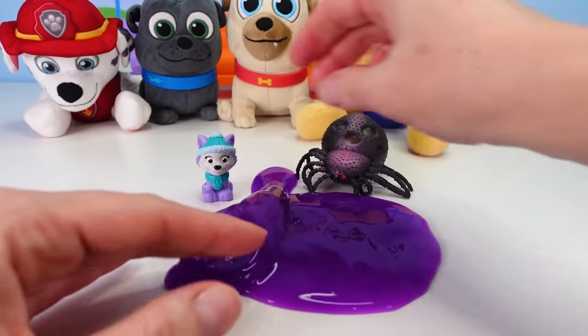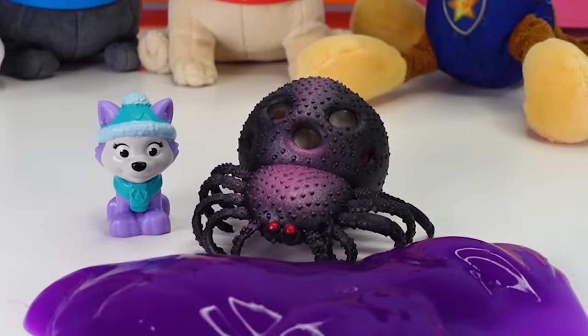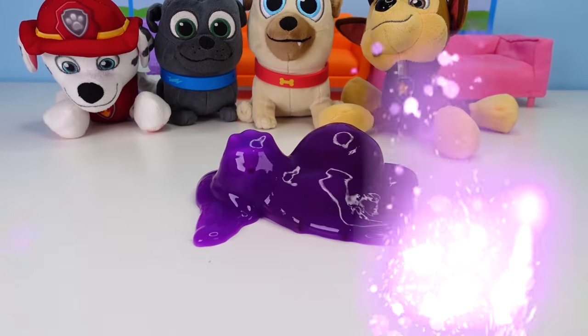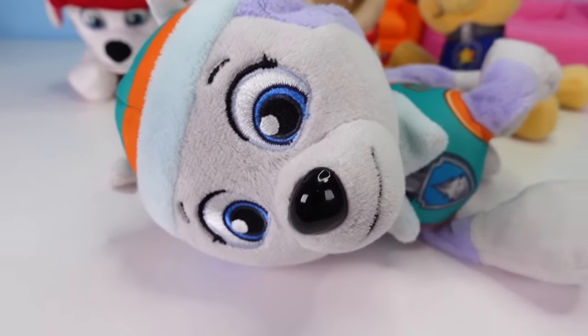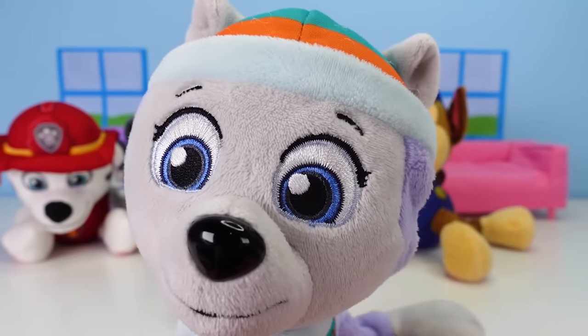I think she's very excited to turn back into normal Everest! So let's take our slime and cover up Everest and our silly spider! And look! There's fizzy magic in the air! There's Everest! Whoa, whoa, whoa, whoa! Well, I gotta say! That was a lot of fun!